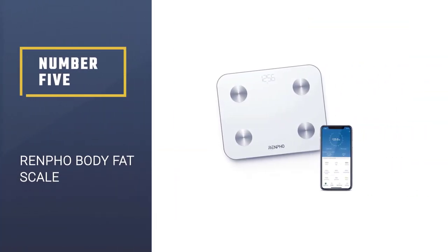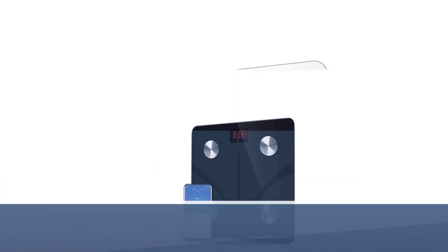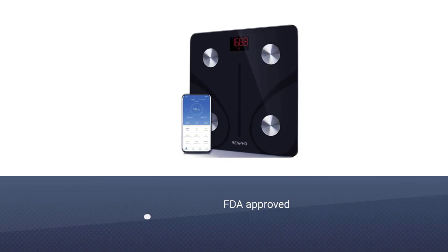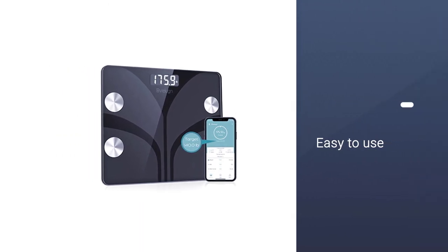Number 5: RenFo Body Fat Scale. Indeed, the RenFo Bluetooth Body Fat Scale makes checking your body fat as simple as 1-2-3. This FDA-approved, easy-to-use body fat scale simply requires you to download the Kitnew app to your smartphone.